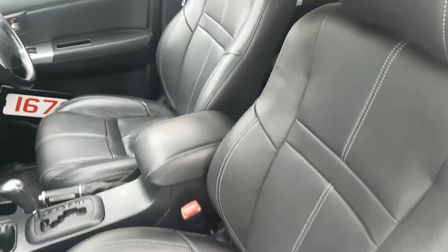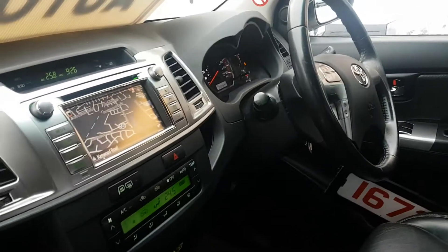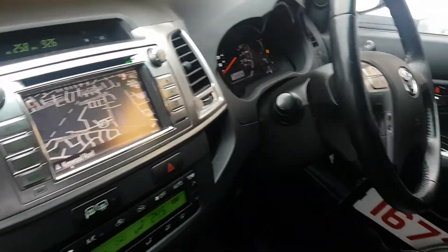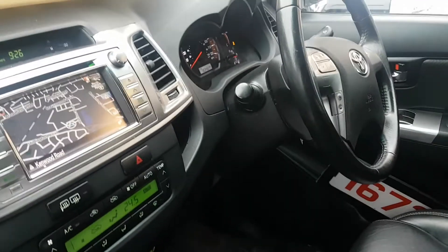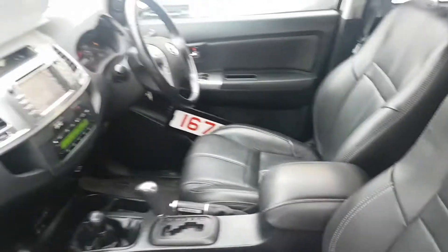Automatic black Nappa leather interior. It's got the parking camera, full-screen navigation, multi-function steering wheel. It's done 78,300 miles. It's four-wheel drive.